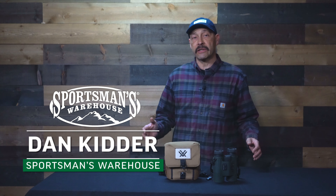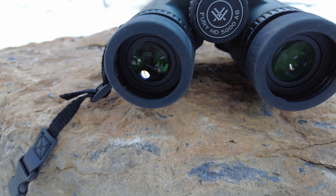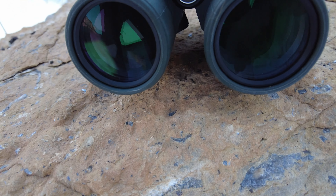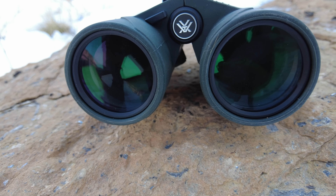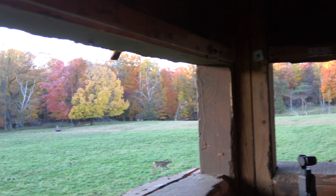Range-finding binos are becoming all the rage in the field as well as for competitive long-range shooters. The obvious benefit is that you save weight and space with only a single device, but other benefits include getting a range faster and saving money with a single device instead of buying two. Vortex has had their Fury 5000 range-finding binos out for some time now and they did a decent job of ranging targets under the right conditions, but you had to know what to do with that single piece of data and compute a shooting solution.